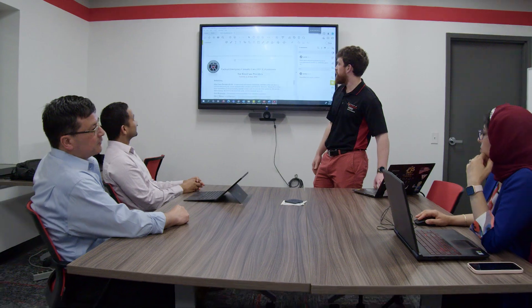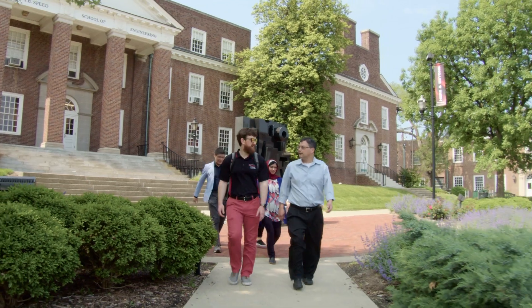We can also engage through consulting and research. We have extensive research experience in human systems engineering, and we can work with you to understand your problems and develop innovative solutions.